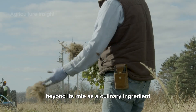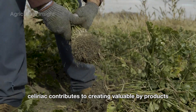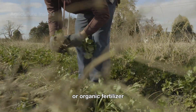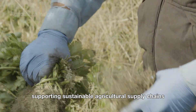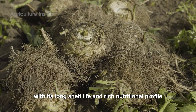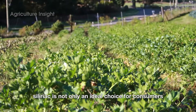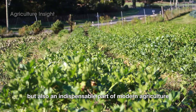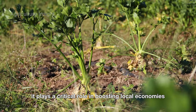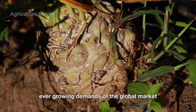Beyond its role as a culinary ingredient, celeriac contributes to creating valuable byproducts. Its pulp, for instance, can be repurposed as livestock feed or organic fertilizer, supporting sustainable agricultural supply chains. With its long shelf life and rich nutritional profile, celeriac is not only an ideal choice for consumers, but also an indispensable part of modern agriculture. It plays a critical role in boosting local economies and meeting the ever-growing demands of the global market.